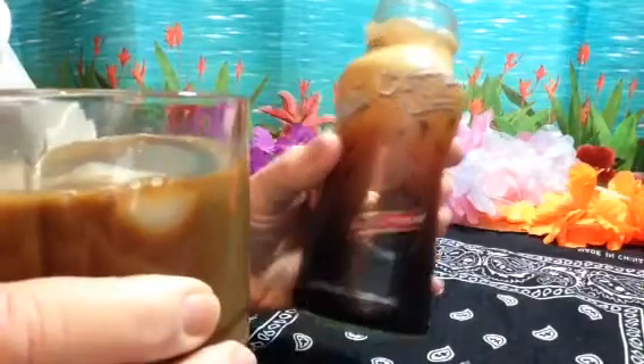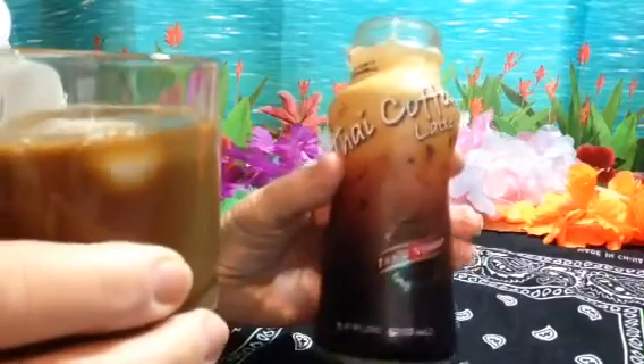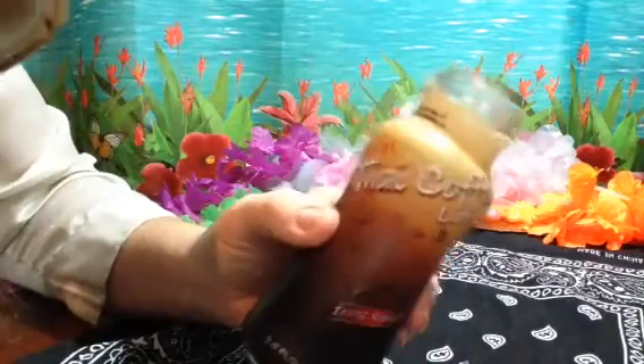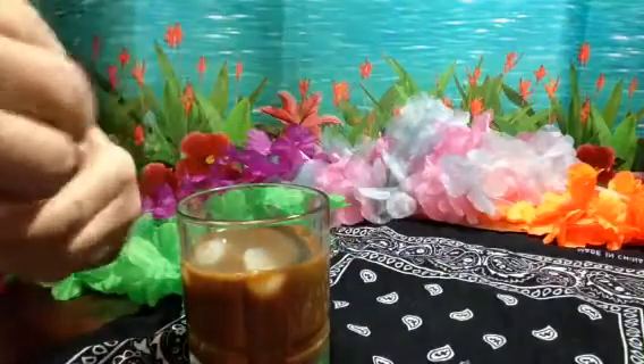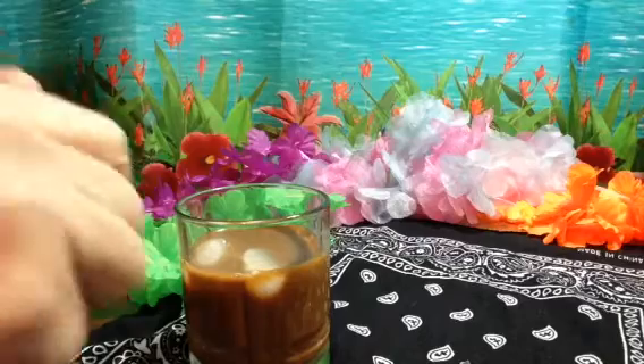Oh my goodness, I like it! It's got a good coffee taste but it also tastes like it has a little bit of chocolate in it. I do like it. For 99 cents I would love to have these in my purse, on the go.